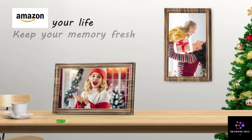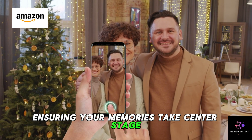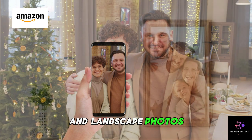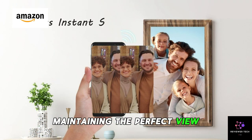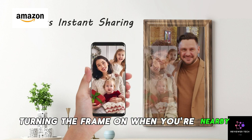Designed for convenience, this frame is wall-mountable, ensuring your memories take center stage. The auto-rotate feature adapts to both portrait and landscape photos, maintaining the perfect view. The built-in motion sensor adds an interactive touch, turning the frame on when you're nearby.